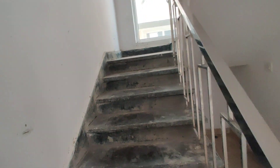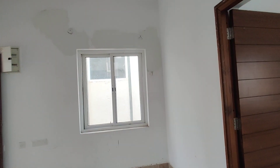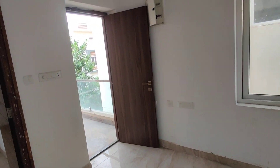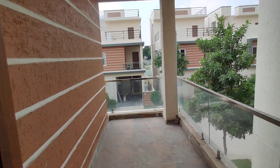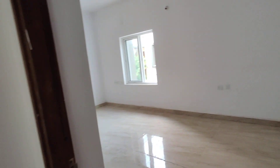Now we are moving to the first floor. Here we have a mini sit-out with an attached balcony. This is the sit-out and here is the balcony. Bedroom number two is here, with an attached washroom and a dressing area.